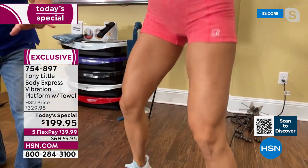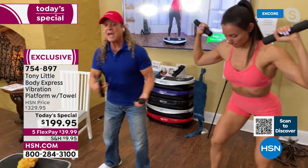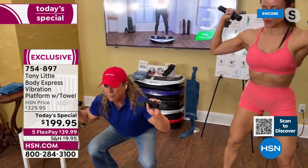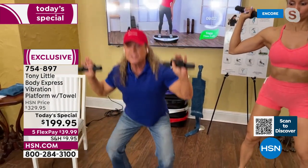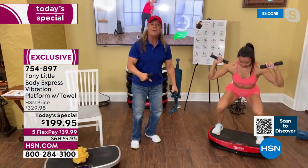Virtually no impact because she's on a flat rubber surface. But every time she does it — this is one rep. This is two reps. This is 30 to 50 reps in the time I do one to two reps.